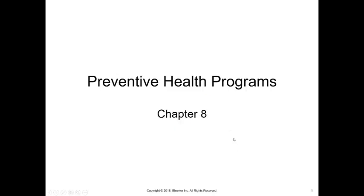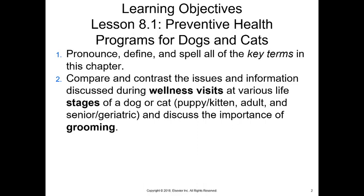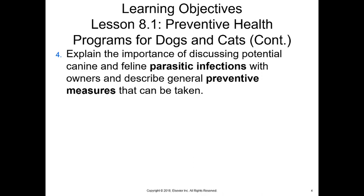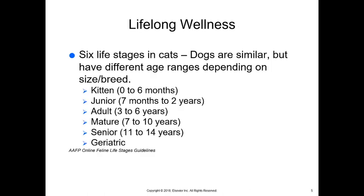We're going to be talking about preventive health programs for companion animals today — chapter eight in your book. We'll be covering wellness visits and grooming, different life stages, why we use vaccines, what different types of vaccines are, what they contain, how to handle them, and what to look for as far as potential adverse effects. We'll also be talking about parasitic infections and any preventive measures that can be taken.